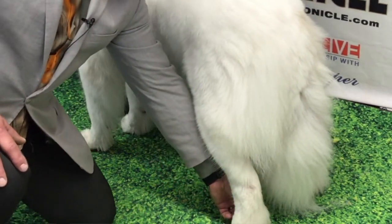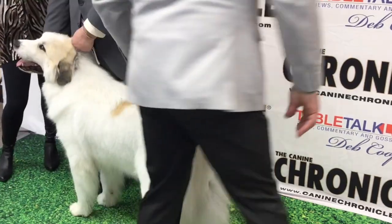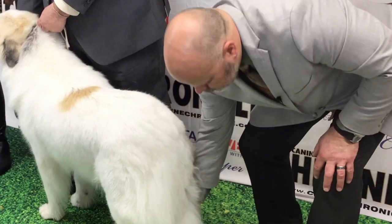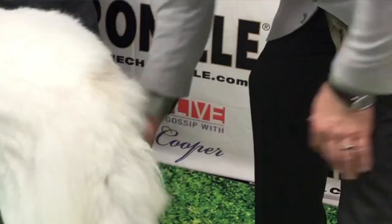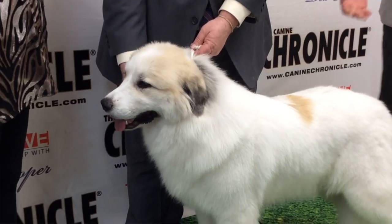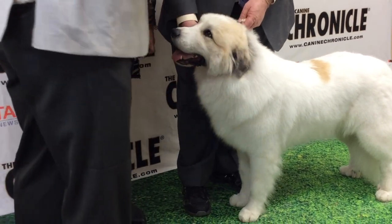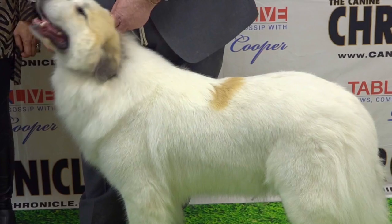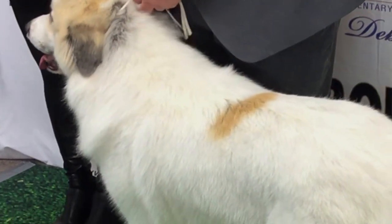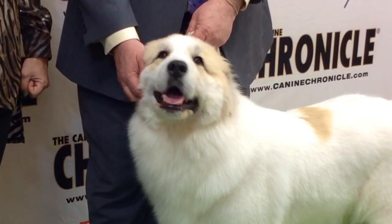One of the characteristics is the double dewclaws here in the back — there are two nails. When they're in a mountainous region with hills and rocks, those are actually more functional and more prominent. They actually use those to help grip on the side of the mountains. Because the sheep are going to go climbing up the side of the mountain, these guys have to be able to somewhat stay up with them — not scale the side of a mountain, but stay close.